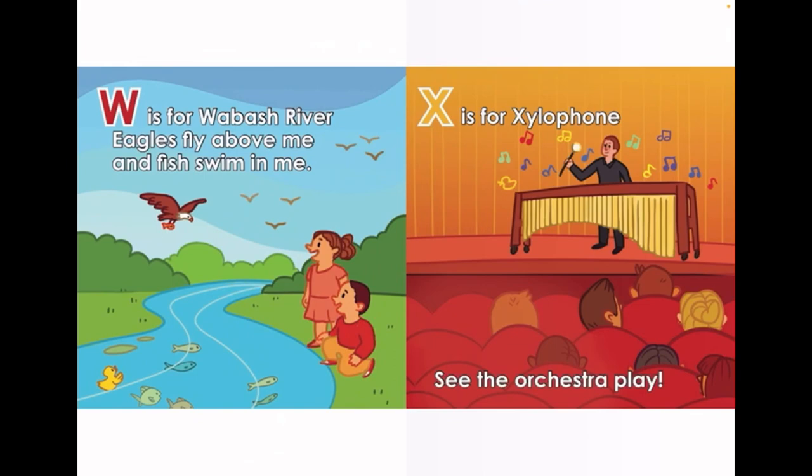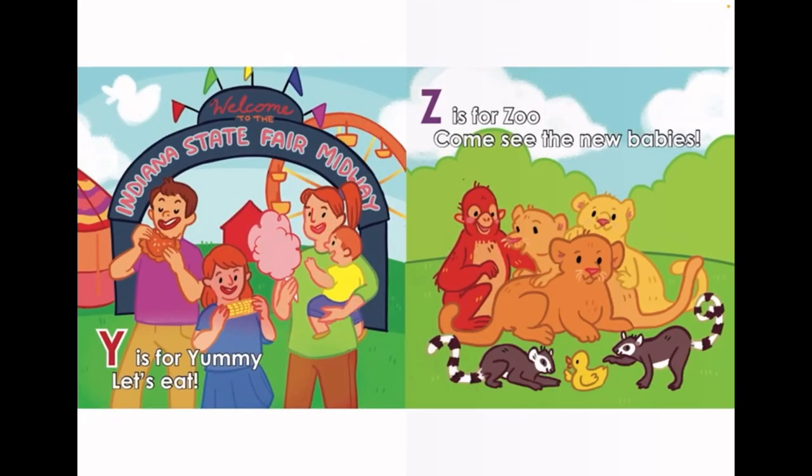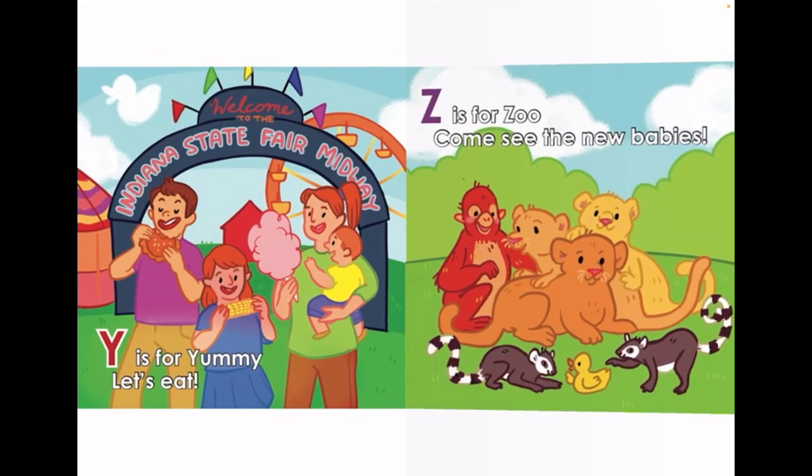X is for Xylophone. See the orchestra play. Y is for Yummy — let's eat. Z is for Zoo. Come see the new babies.